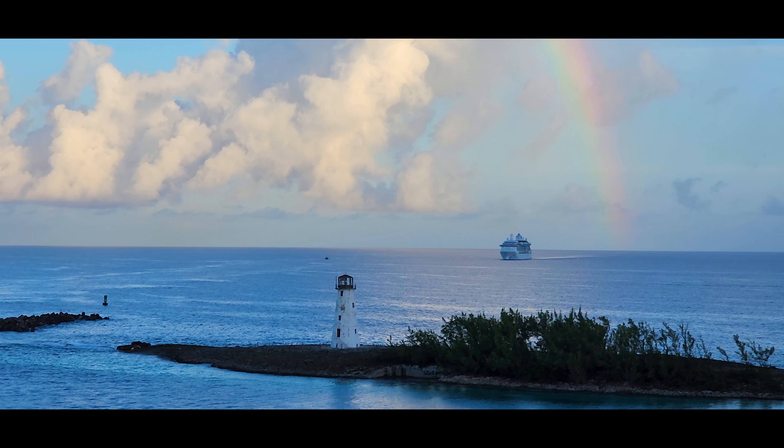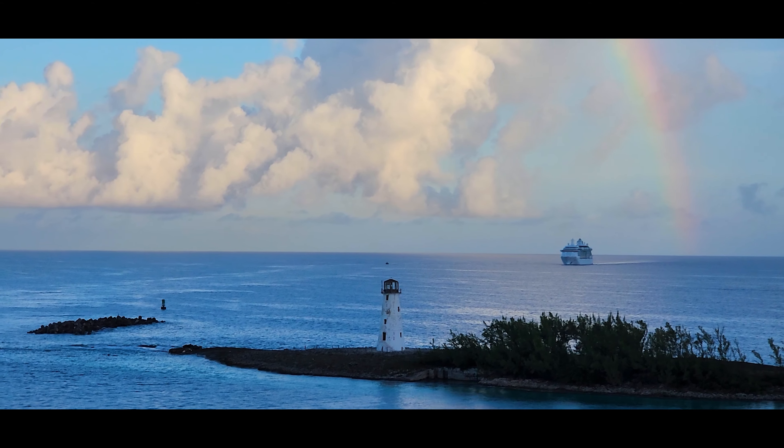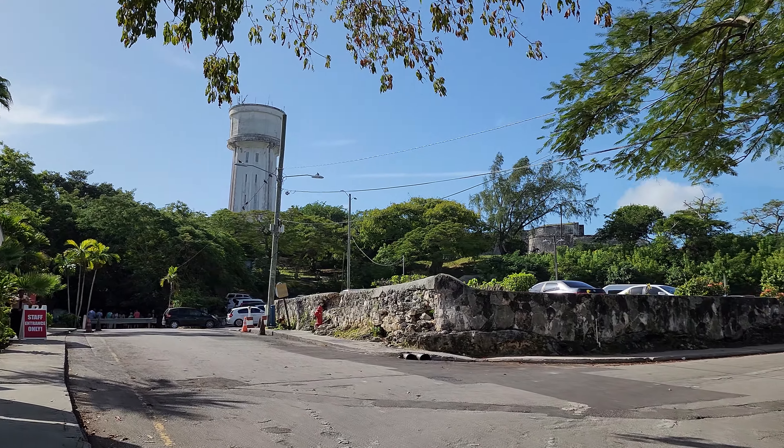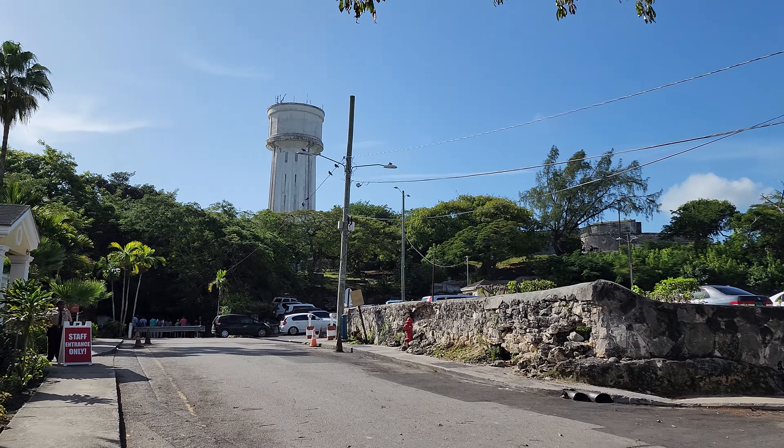If you are cruising to the Bahamas, there are quite a few attractions that are walking distance from the port. We visited the Bahamas this Thanksgiving and it was hot. Temperature was around 85 plus, so keep that in mind if you plan to explore the island by foot.